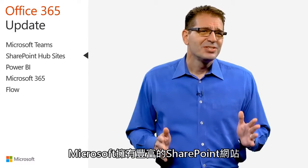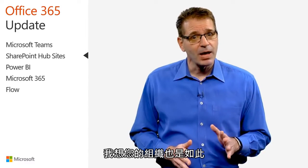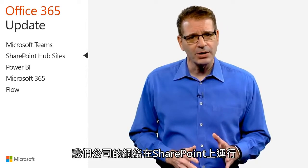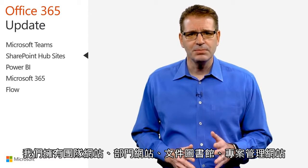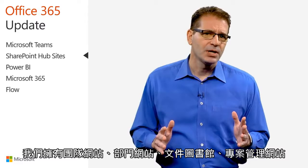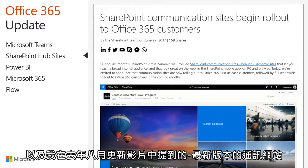Here at Microsoft, we have, shall we say, an abundance of SharePoint sites, and I suspect and hope your organization does as well. Our corporate intranet runs on SharePoint, and we have team sites, departmental sites, document libraries, project management sites, and of course the newest addition, communication sites, which I covered in last August's update video.